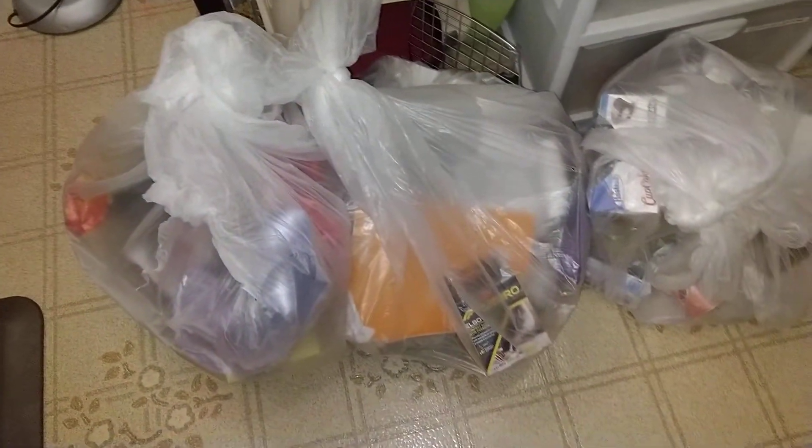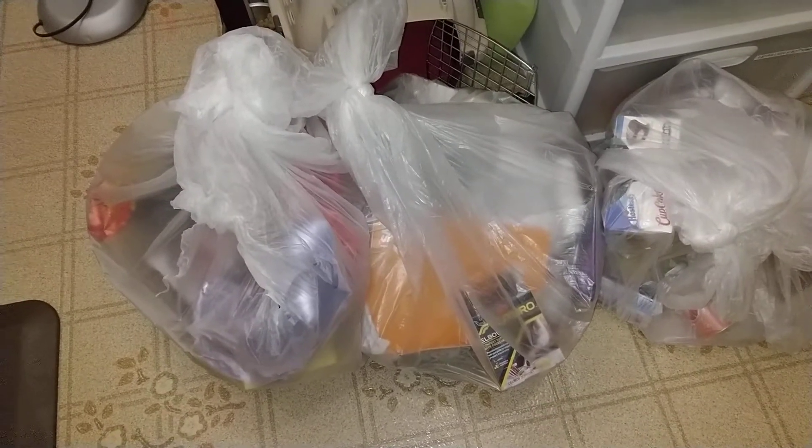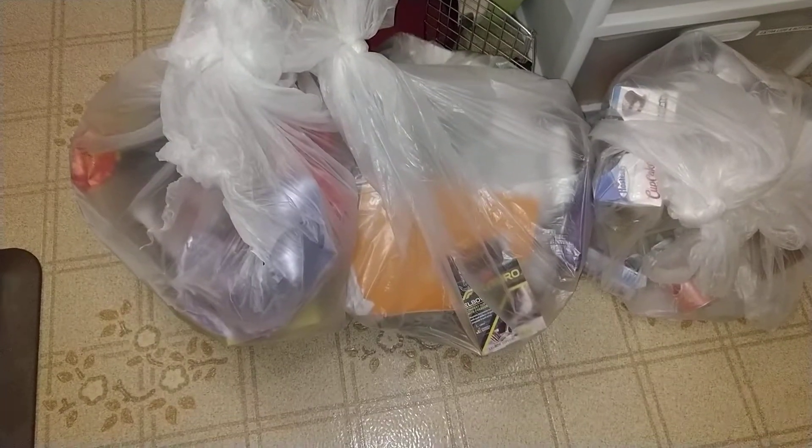We have three grab bags — one is from the dollar store, one is from Party City, and one is from the drugstore.